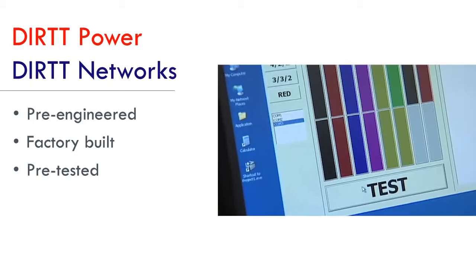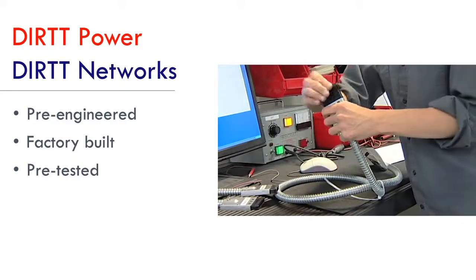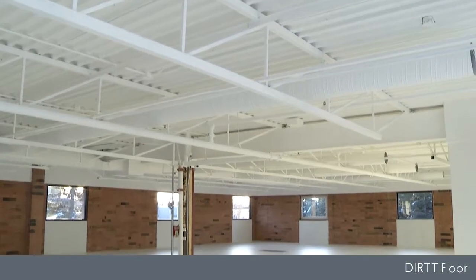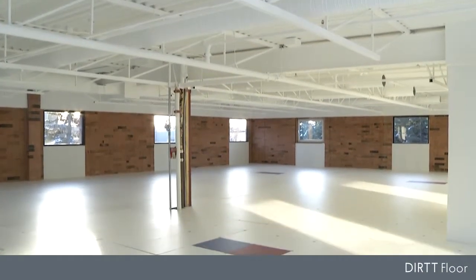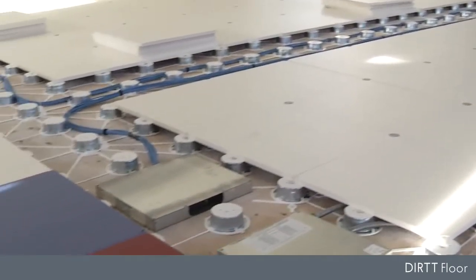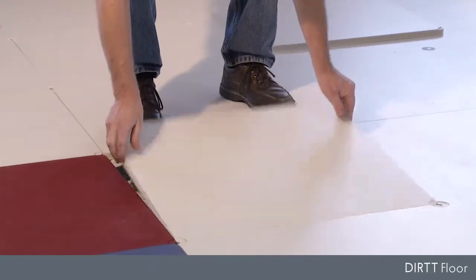Every pre-engineered wire and termination is factory tested. They arrive in your space at the perfect length, with the right connections for an expedited installation, and later, reconfiguration by your own staff. Dirt's specialty is intelligent construction. Whether your space is 50 or millions of square feet, with a Dirt Floor, your technology needs are managed through a sustainable, agile, and reliable platform.